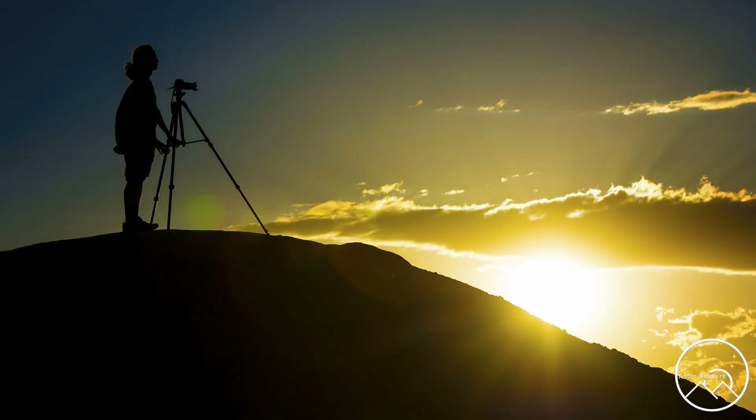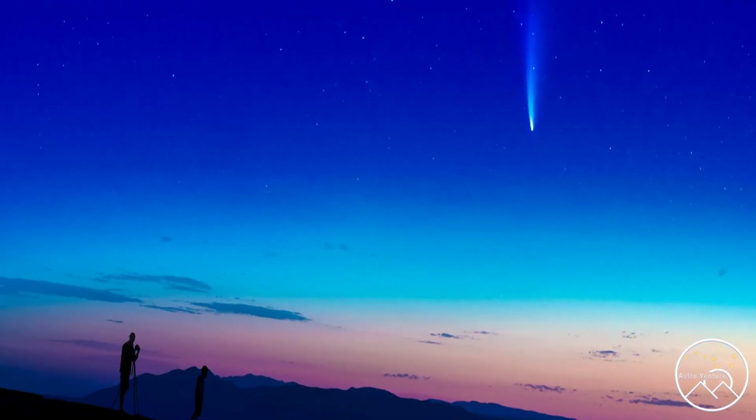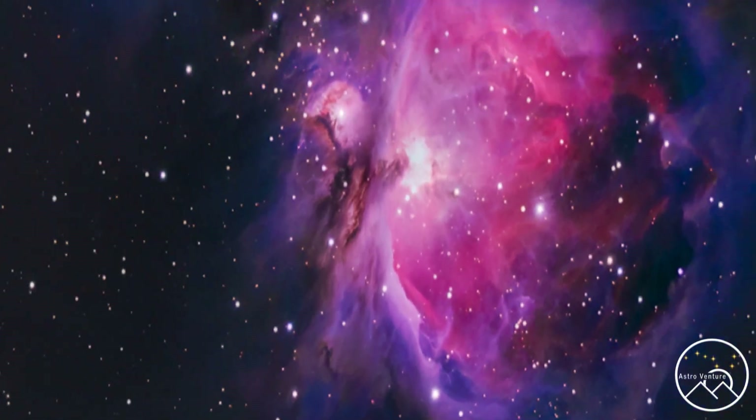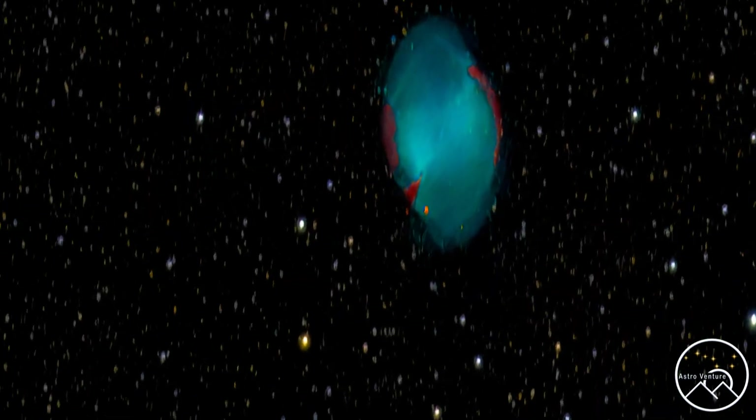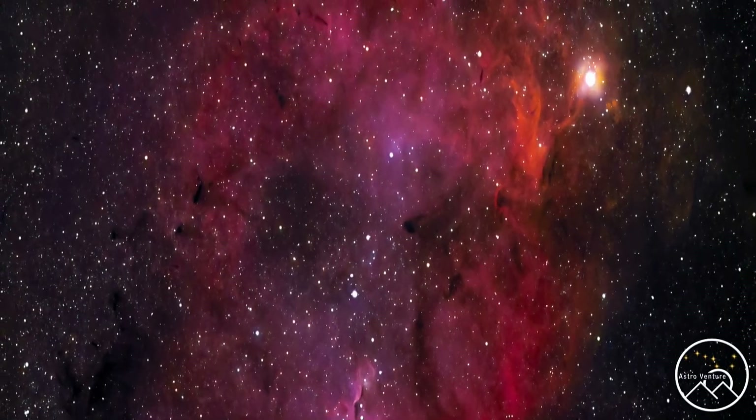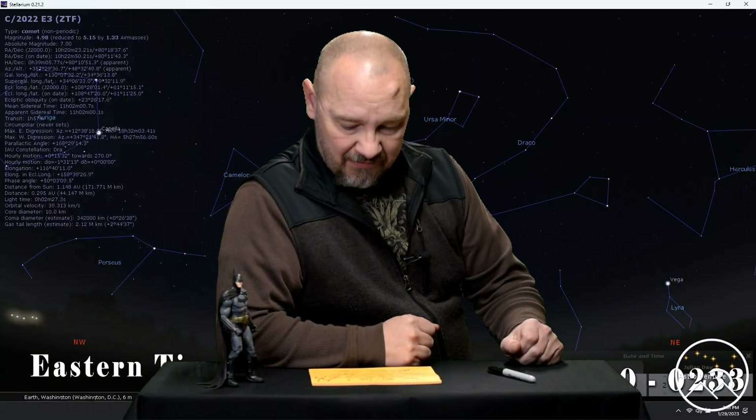Welcome to AstroVenture, the DSLR Astrophotography Channel. My name is George and this is the Astrophotography Channel for DSLR and mirrorless camera bodies combined with the lenses we already own and a simple Star Tracker like the Sky Guider Pro or the Star Adventurer.